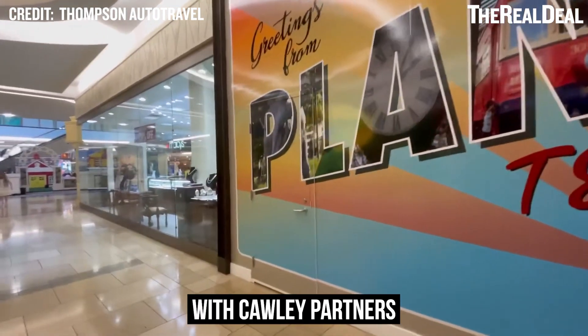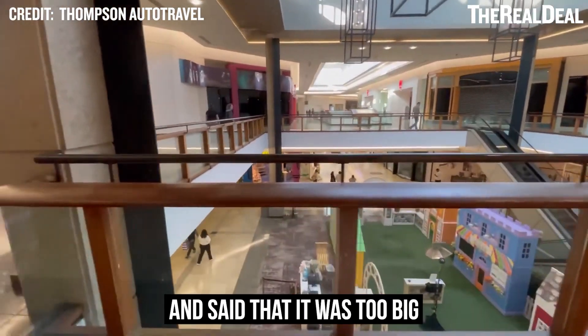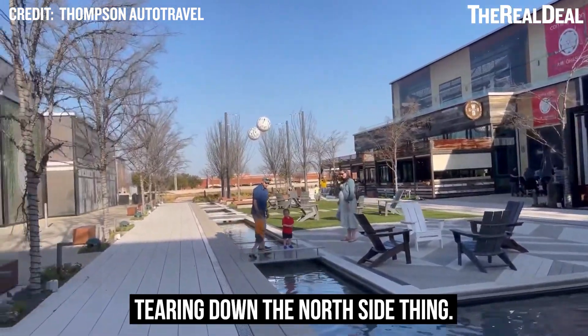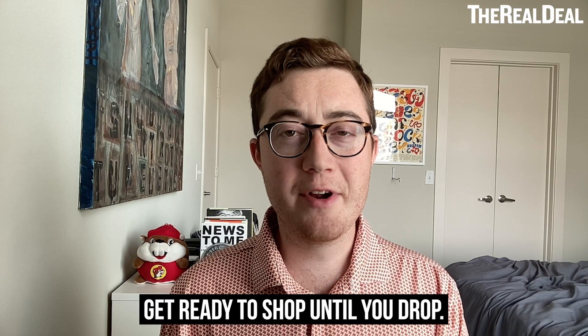Centennial bought the mall with Kali Partners and Waterfall Asset Management last year and said that it was too big when it was built, hence the whole tearing down the north side thing. So there it is — Texas mall rats, get ready to shop until you drop.